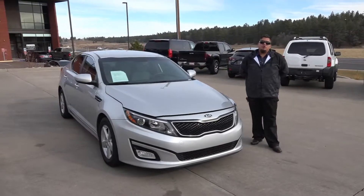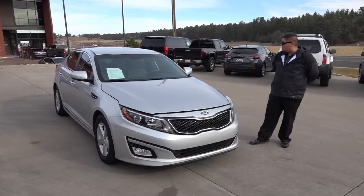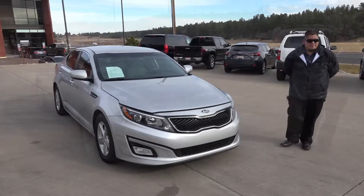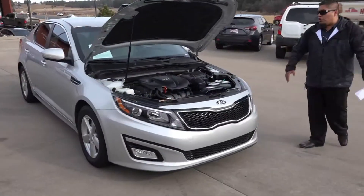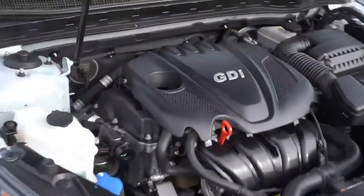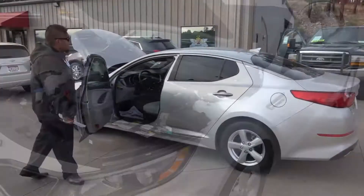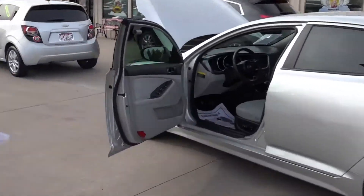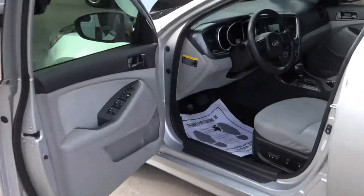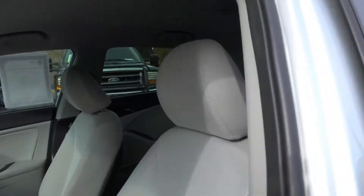Hello guys, welcome to Horn Motors. Jose here. We have a 2014 Kia Optima, 2.4 liter — really nice sedan. Let me show you the inside of the vehicle. Really nice vehicle: power seats, XM radio, power windows, power locks, cruise control, Bluetooth.